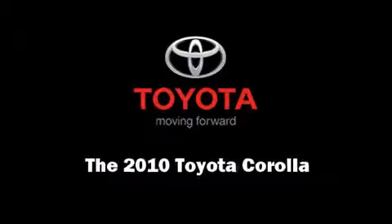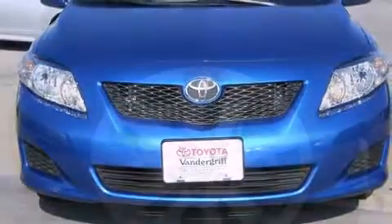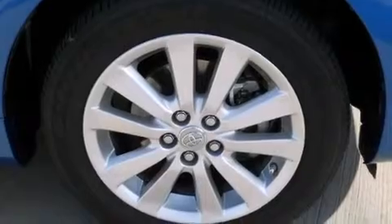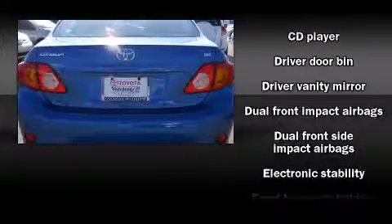Sensibility and practicality define the 2010 Toyota Corolla. This four-door, five-passenger sedan has not yet reached the 20,000-mile mark. It features a front-wheel drive platform, an automatic transmission, and a 1.8-liter four-cylinder engine.